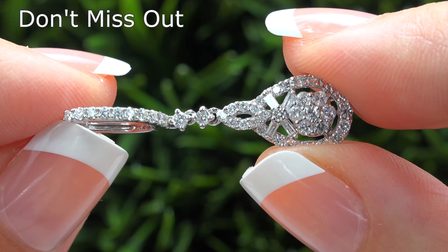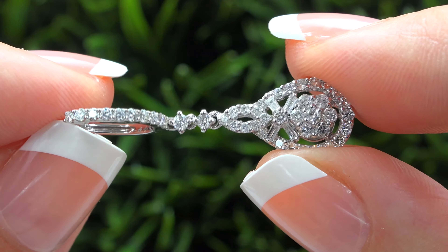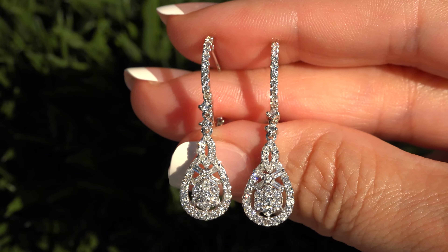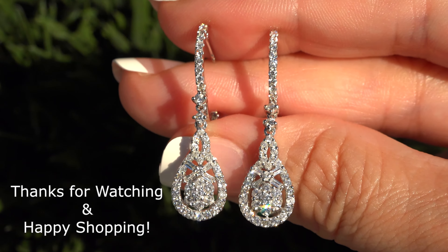So don't miss out on this once in a lifetime opportunity to own these top quality, high end, collector's grade, VS2 to SI2 Clarity earthmind white diamond cocktail earrings. Thanks for watching and happy shopping!